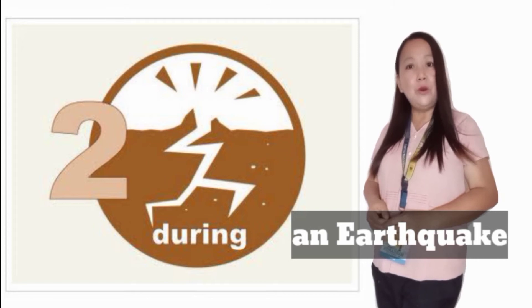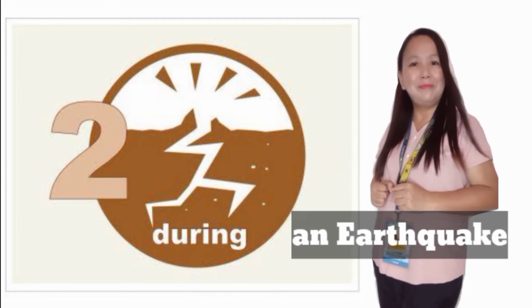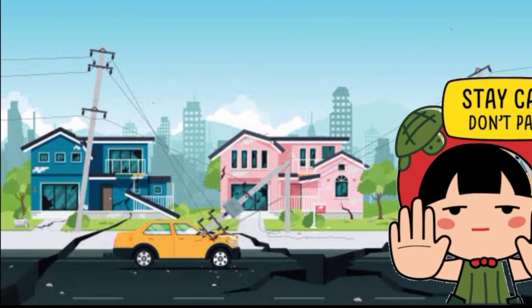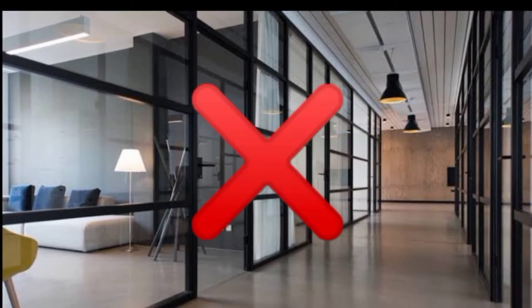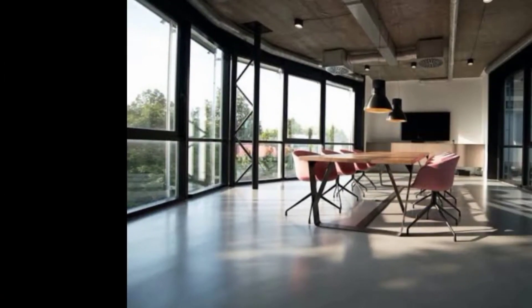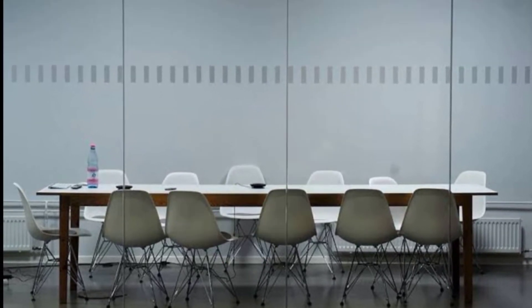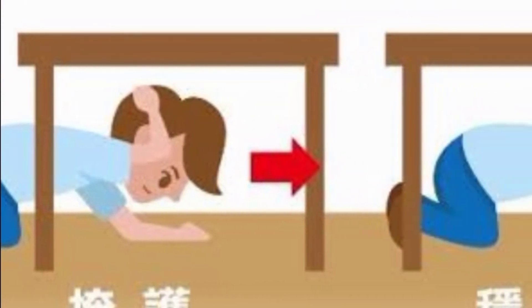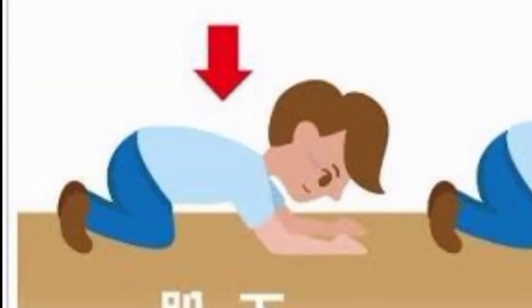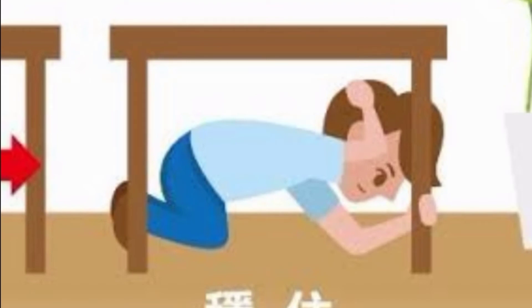Now let us proceed to what to do during an earthquake. Number 1: Do not panic and stay calm. Number 2: If you are inside a building, move away from windows and shelves. Number 3: Find a table or desk to go under to protect yourself from falling debris or objects. Number 4: Practice duck, cover, and hold — duck onto your hands and knees, cover your head and neck, and hold onto your shoulder.